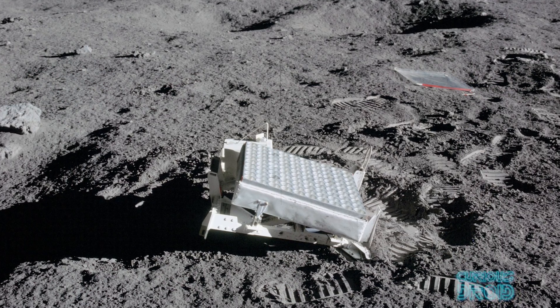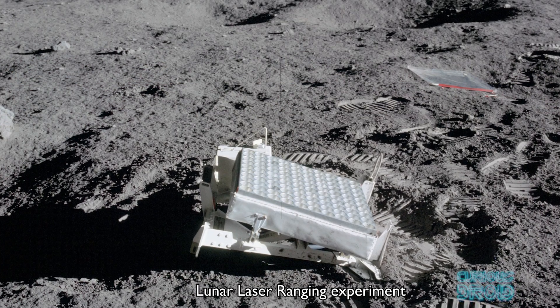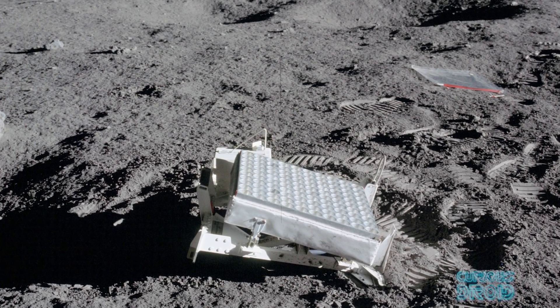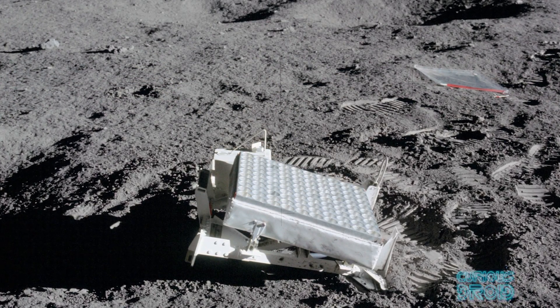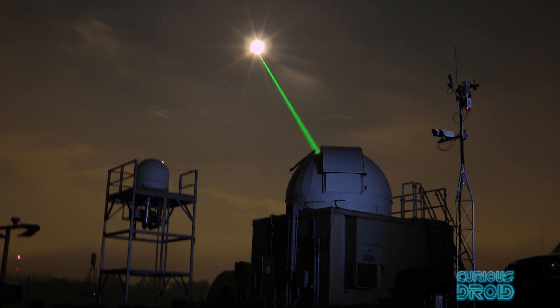Apollo 11 left behind the lunar laser ranging experiment, which is the only lunar experiment still working today. It uses an Earth-based laser to measure the distance from the Earth to the moon with an accuracy of about three centimeters.